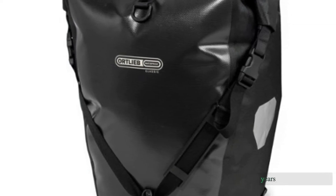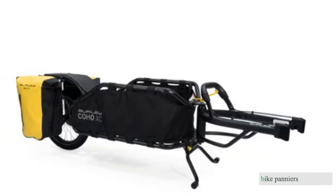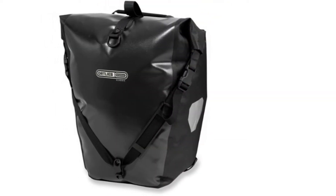Over the last five years, our team of passionate peddlers has tested over 30 of the best bike panniers. For this update, we purchased 14 of the top models for a fresh round of side-by-side testing.